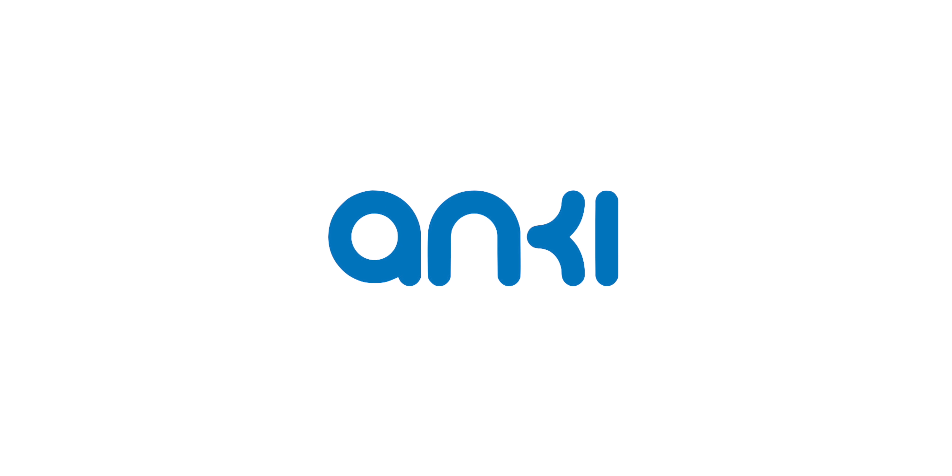Today's video is sponsored by Anki. Yo guys, Jonathan here. If you like tech, if you like adorable things, then your day just got better because I got something that checks both those boxes.